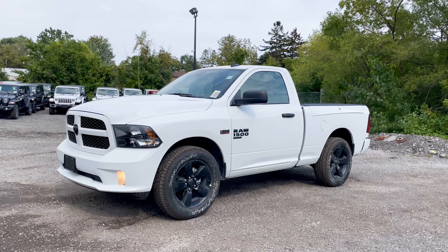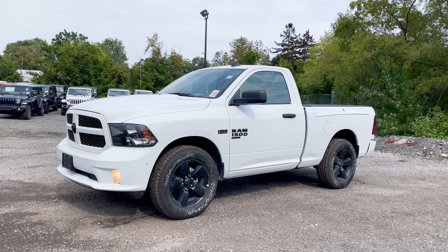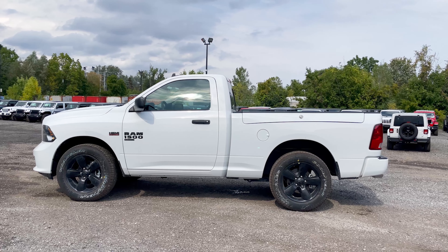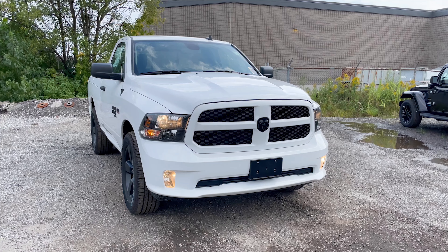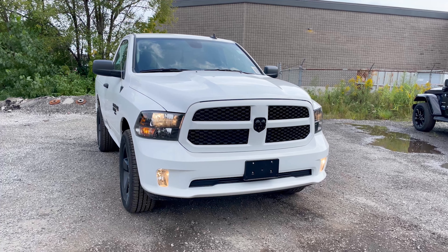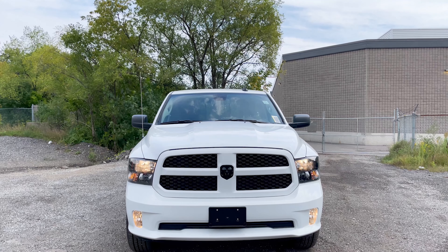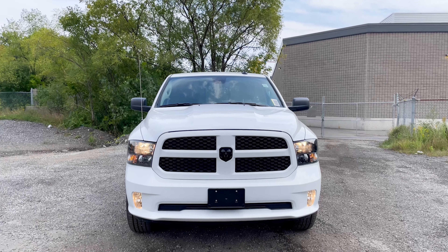When it comes to the regular cab trucks, the bed sizes you can get are either a six-foot-four box or an eight-foot box. Starting up front, the whole truck is in the same body color. If you were to get a Tradesman you'd get black bumpers and a black grill, but this being the Express, it has the Express Black Accents Package — so you'll notice black headlamp bezels, a body-color grill, and black 20-inch aluminum wheels which look really nice on this smaller truck.